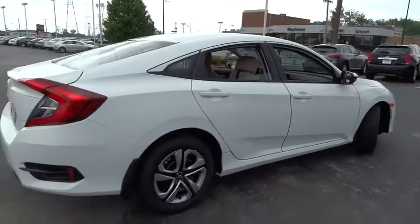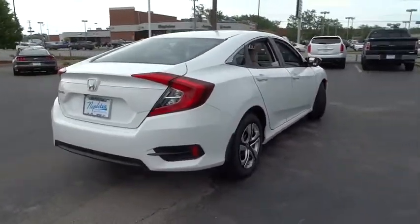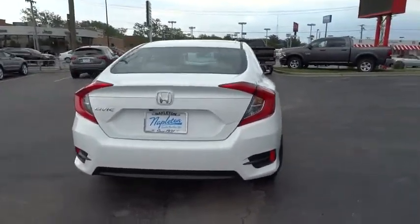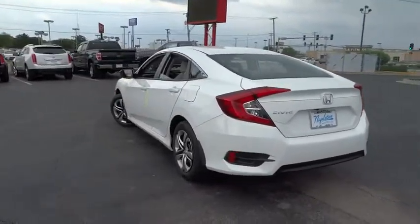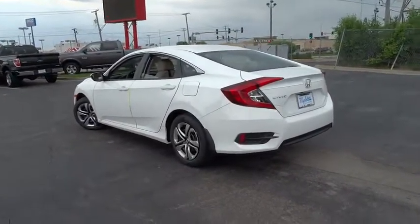Security system, tachometer, panic alarm, brake assist, remote keyless entry, front bucket seats, front reading lamps, tilt steering wheel, driver vanity mirror, cloth seat trim, passenger vanity mirror, speed control.